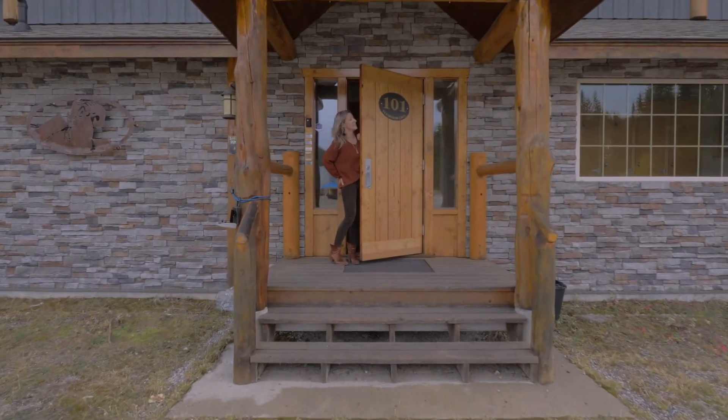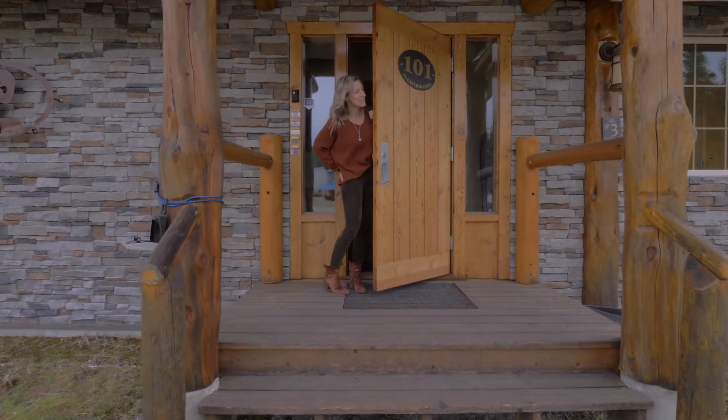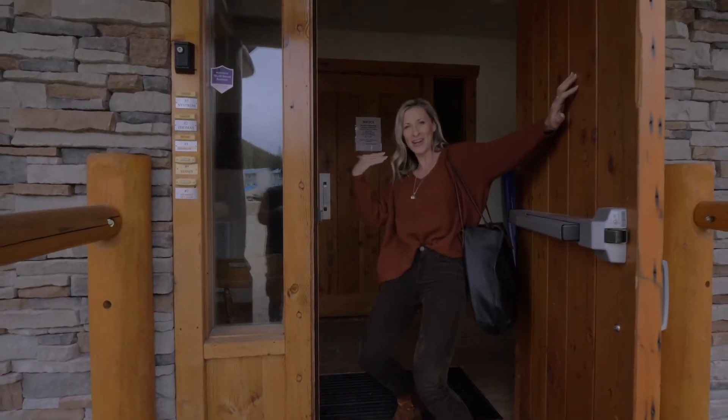Welcome to Sheep Rock Lodge. I'm super excited to show you guys unit number three — it's got the best parking spot. You come into this beautiful lobby foyer area where you do have a ski locker. Your guests can access you right here.